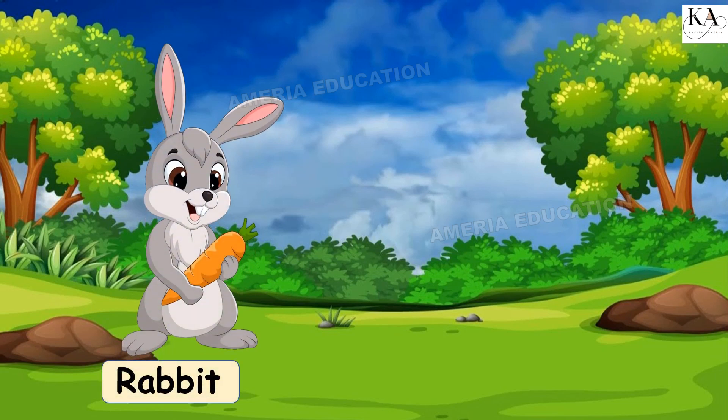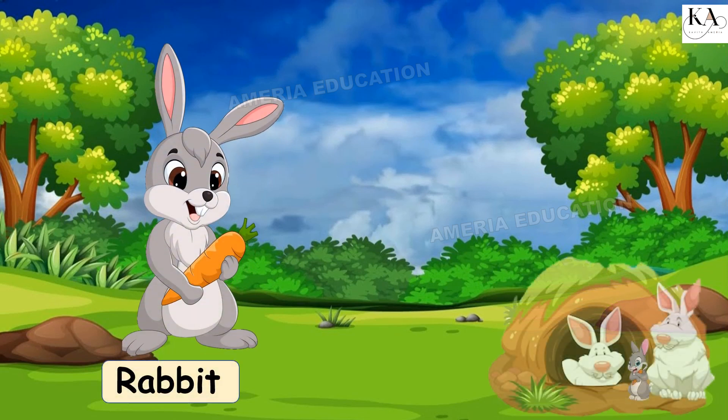Rabbit. Burrow. A rabbit lives in a burrow.